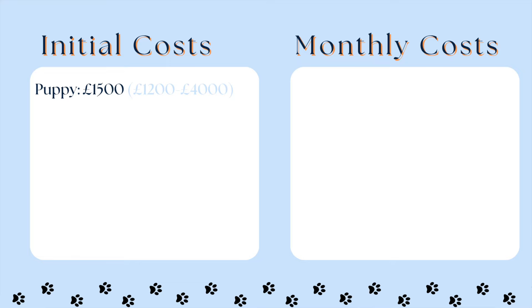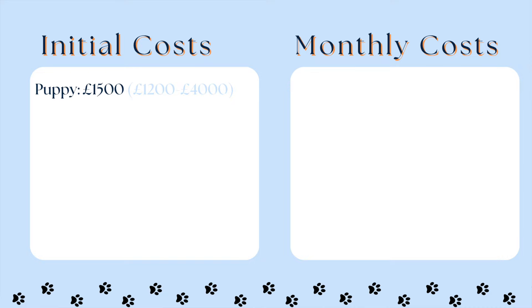Another factor is whether you want a show dog, which means having KC registration — for that you might want to go to a breeder that charges a bit more. We got our puppy from a breeder in Wales, who we have linked on Instagram. He cost us £1,500: there was a £100 deposit before we picked him up, and then we paid the remaining £1,400 on collection.